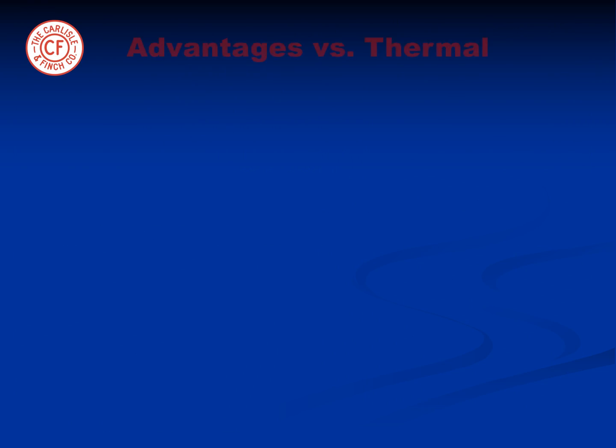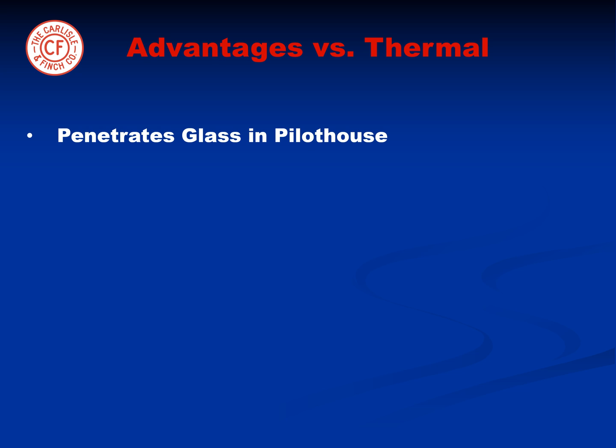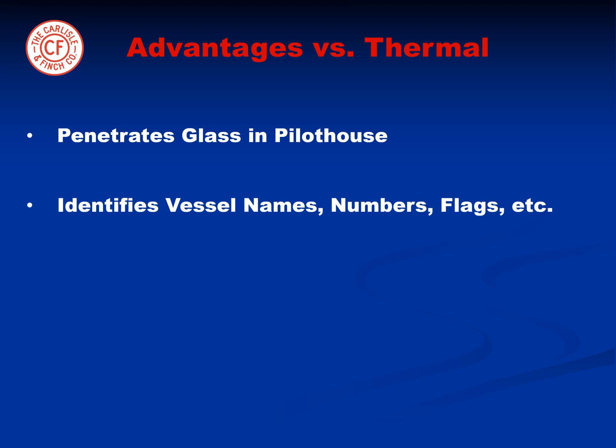Unlike thermal cameras, the infrared beam will penetrate glass and therefore covertly see into the pilot houses of other vessels. It can also read names and numbers and identify flags on vessels. In addition, floating objects can be seen more clearly because a heat signature is not required.